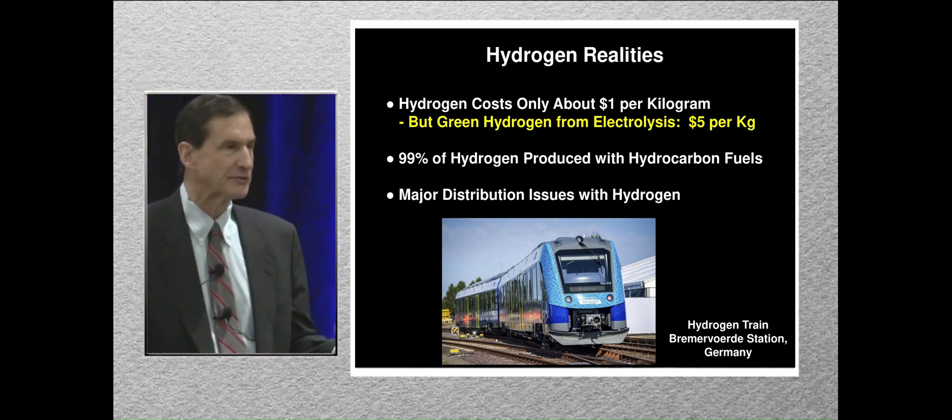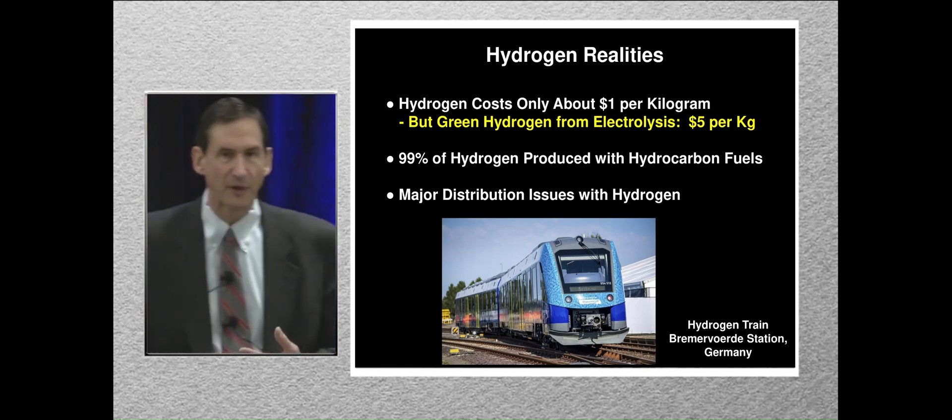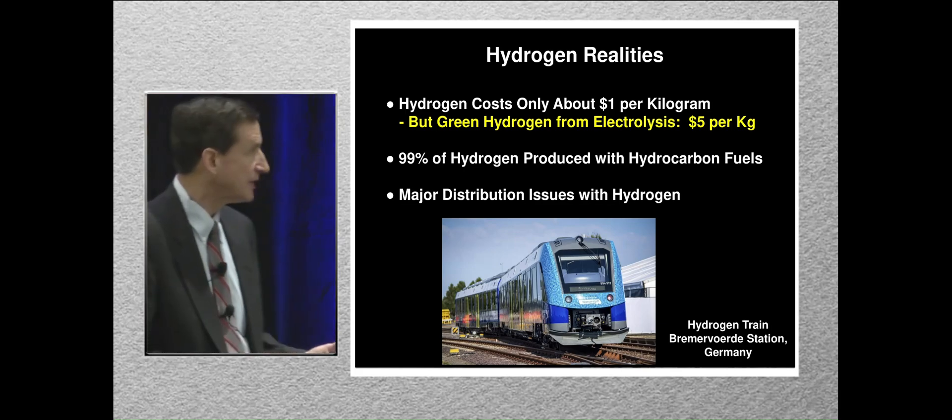There are major distribution challenges with hydrogen. You really can't put much of it through current pipelines, so if you're not right next to an electrolysis plant, it's going to be tough to get.